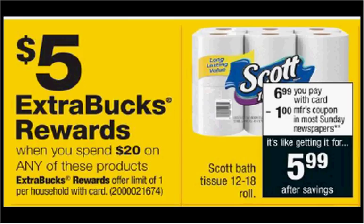When you spend $20 on select Scott products, you'll get $5 back as an extra care buck. Toilet paper is on sale for $6.99. There's a 55 cent off coupon available at pickupthevalues.com. If you buy three and use three coupons, you'll pay $19.32 out of pocket. Get the $5 back — it would be like getting each one for $4.77.